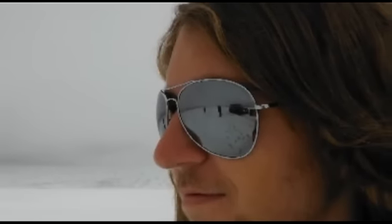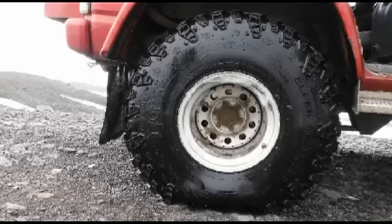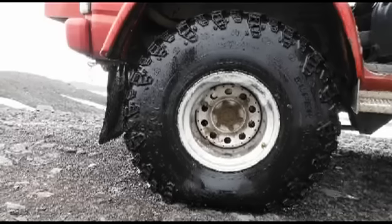We decided to take a super jeep tour up the glacier to Katla, which is one of the largest volcanoes in Iceland. They flatten the tires for better traction on the glaciers.